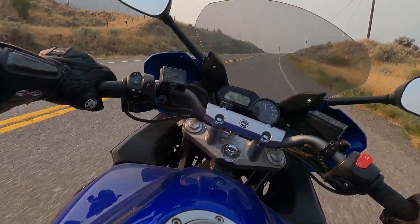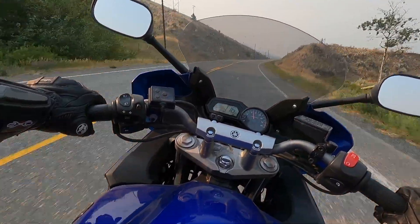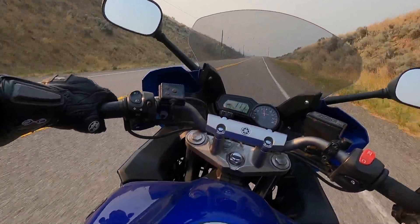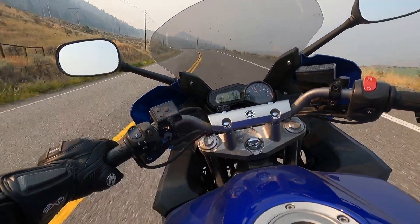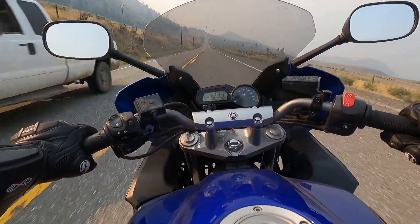Right off the bat, I know the GoPro angle is a little funky because I left the horizon leveling setting on. It's a little close up and personal, but it's kind of neat seeing the bike tilt in the frame with the horizon staying still. So let me know if you guys like it in a comment down below, or if I should go back to the wide angle regular style.